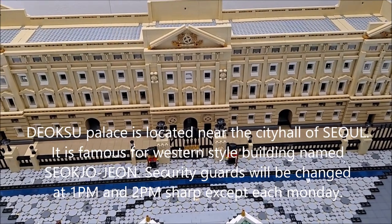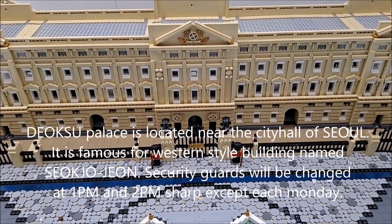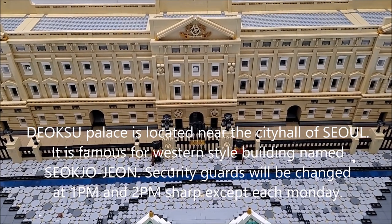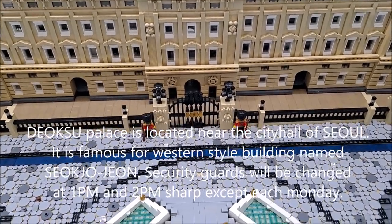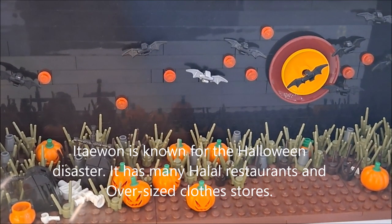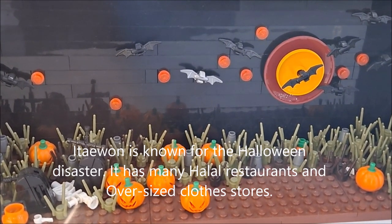Deoksugung Palace is located near Seoul City Hall. It is famous for a western-style building named Seokjojeon. The security guard changing ceremony takes place at 1 pm and 2 pm every day except Monday. Itaewon is known for the Halloween disaster and has many halal restaurants and oversized clothes stores.